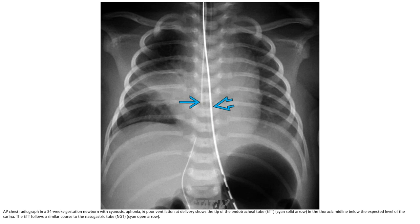A chest radiograph in a 34 weeks gestational age newborn with respiratory distress and failed ventilation at delivery shows the endotracheal tube tip in the thorax, at midline, below the expected level of the trachea. The ETT follows a similar course to the nasogastric tube.